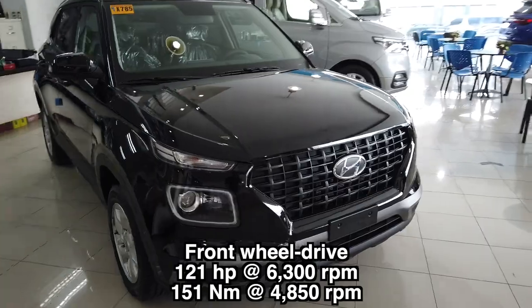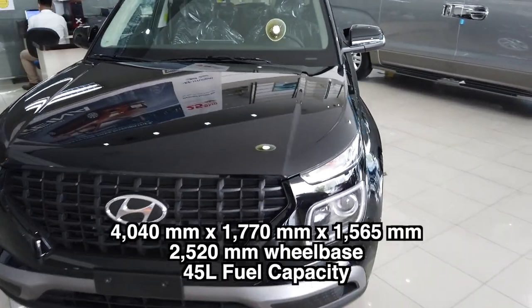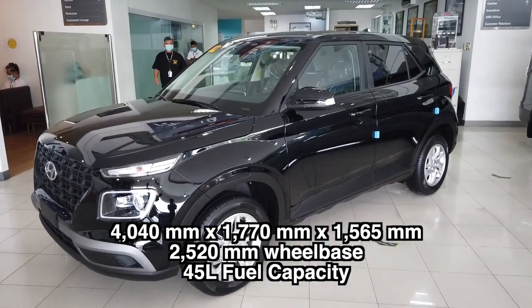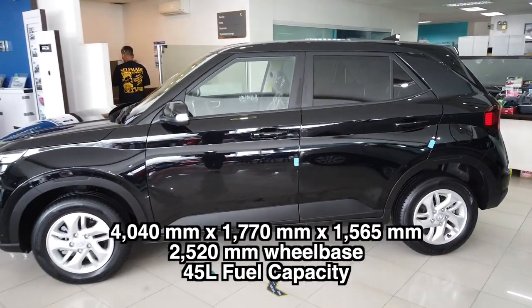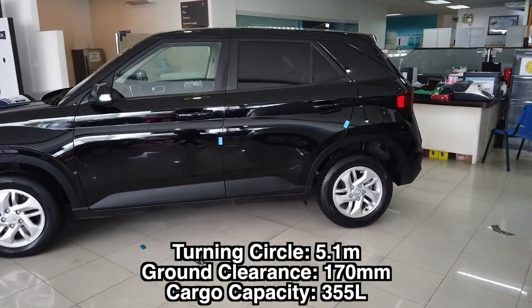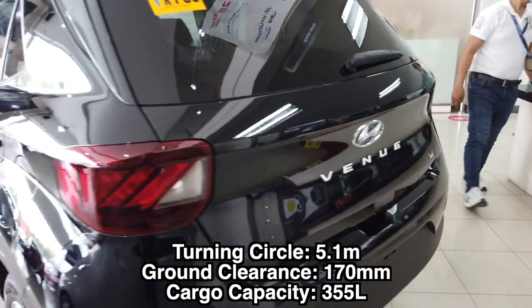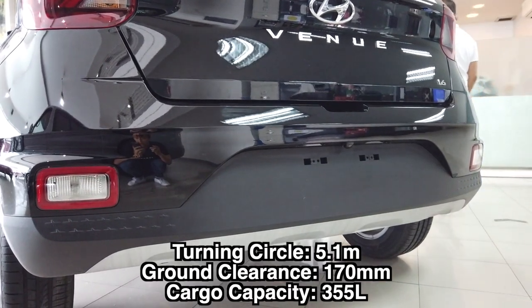This is a front-wheel drive. For its dimensions, it has 4,040 millimeters in length, 1,770 millimeters in width, and 1,565 millimeters in height with a wheelbase of 2,520 millimeters. It has a ground clearance of surprisingly 170 millimeters and a trunk capacity of 355 liters.